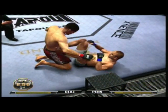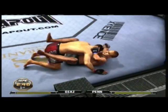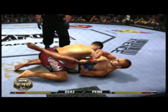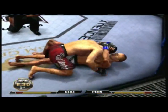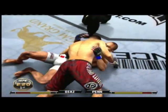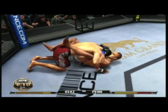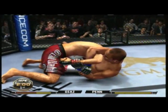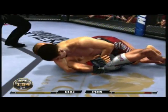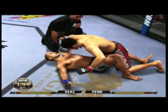Under three minutes now. He's looking for a kimura. He got out and he escapes. Moves into half guard here, and he passes. Side control. Total control from the top position. He's in the guard. He's got half guard. He's looking for a kimura — he escapes. Very nice. Good defense. He's looking for a kimura. He's got it cranked. He escapes.